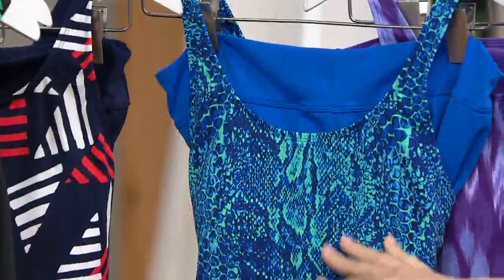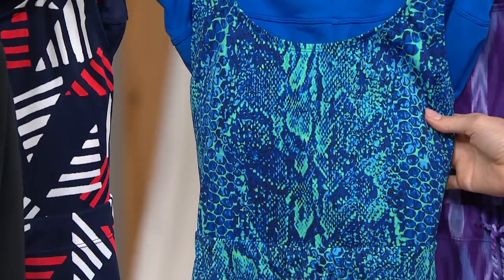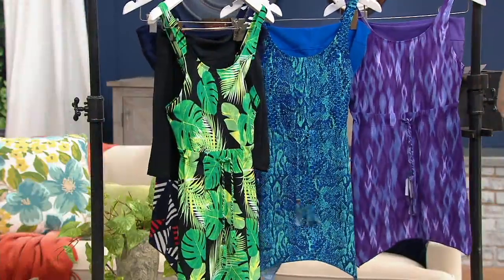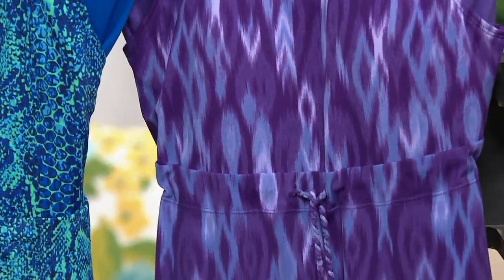If you're looking for something snakeskin, this is really fun — we saw it earlier on Jacinth. It's a sapphire blue. And within Denim & Company especially, a favorite color you love to shop is purple. I love this purple in that eye-cat print that is abstract.